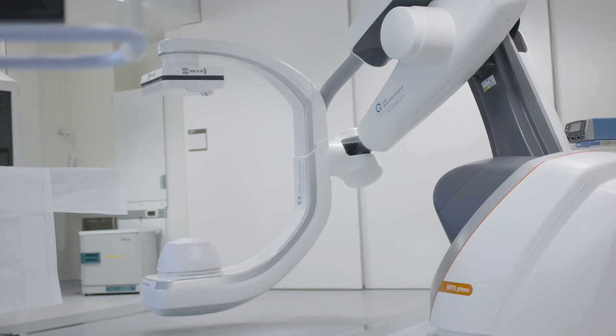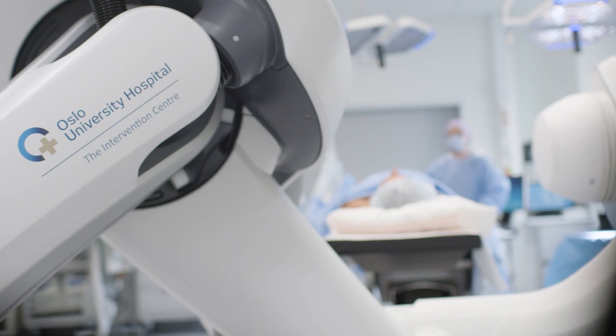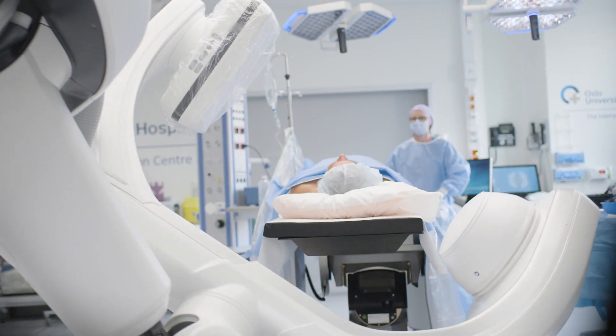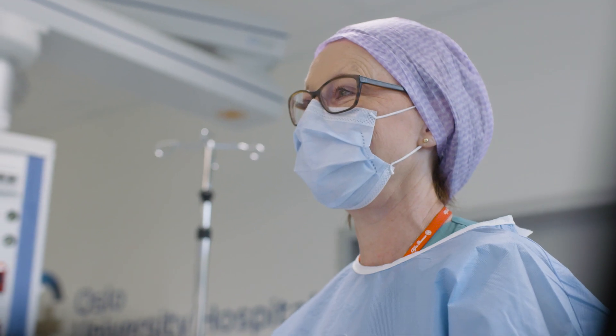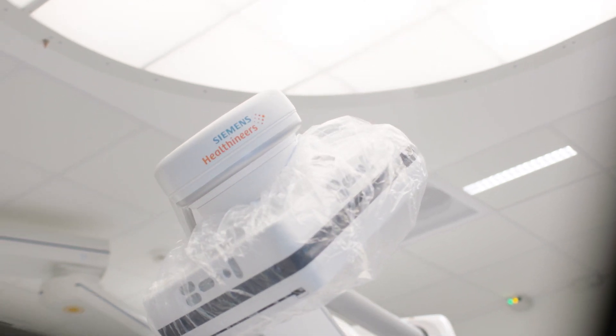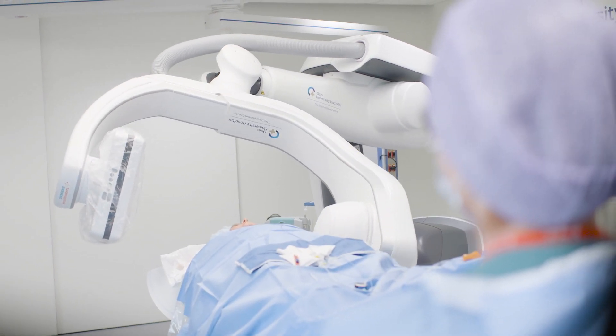Robotic surgery is a completely new era, which wasn't possible a couple of years ago. Of course a robot has to be guided by the surgeon and eventually the surgeons place the electrode. But this placement is more adequate and accurate with the three radiological modalities which these ORs offer us.